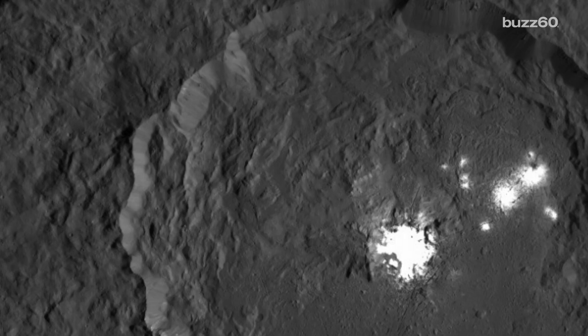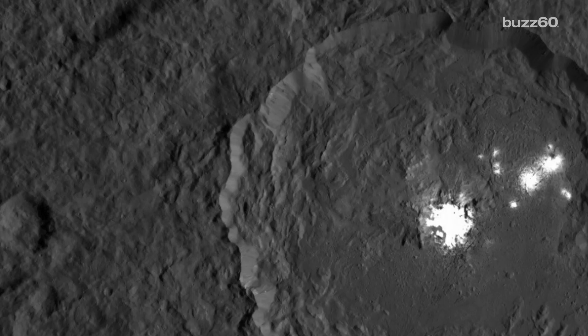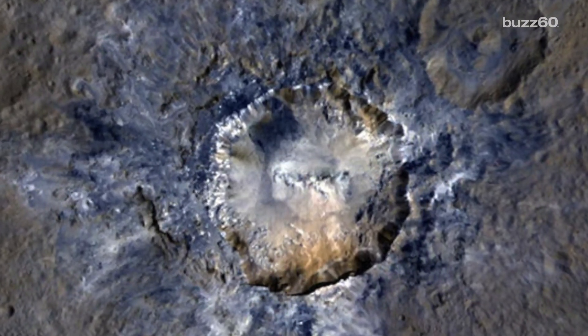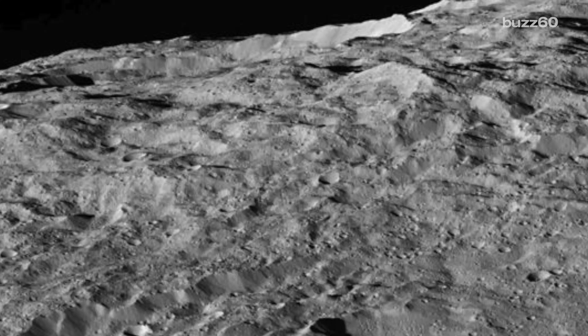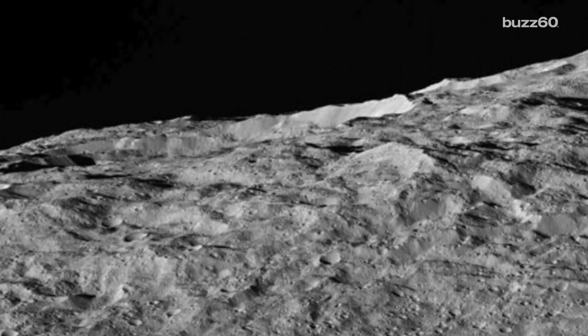And a ways back, Ceres made news when we spotted inexplicable bright spots. We got an image of that as well. Scientists think the shine is coming from briny material bubbling up into a crater, which could have started after another object in the asteroid belt slammed into Ceres — which is incredible, because it's 186 million miles away.